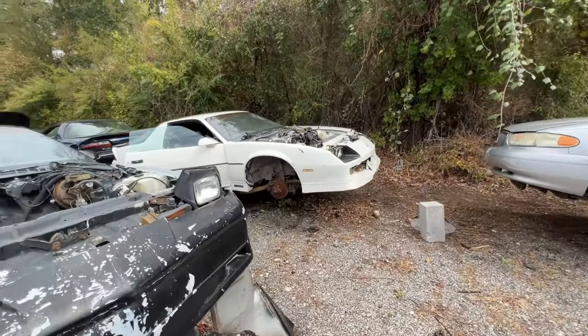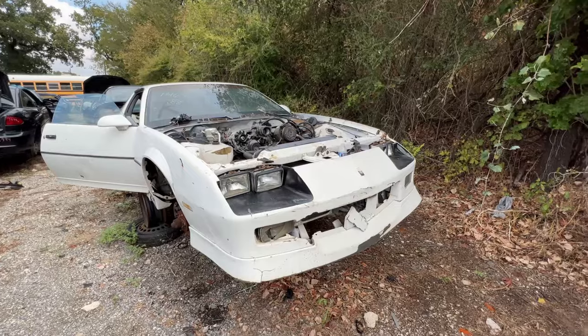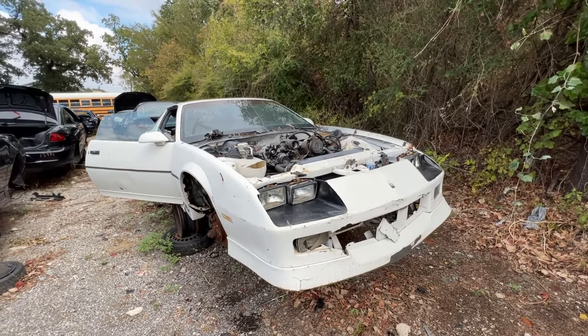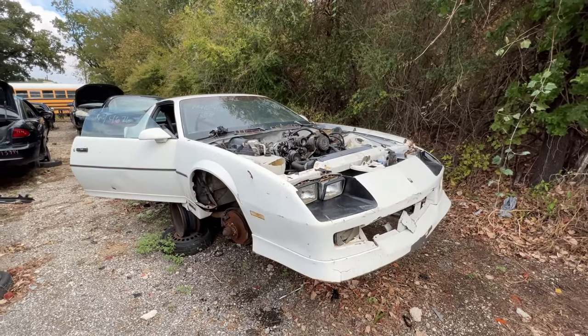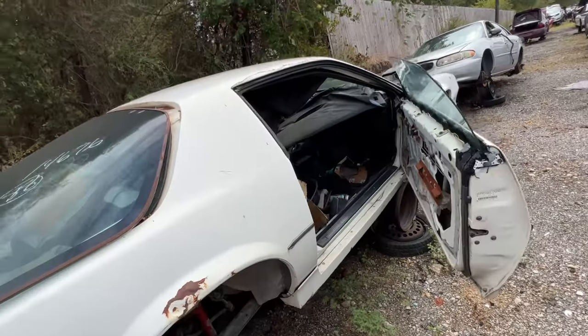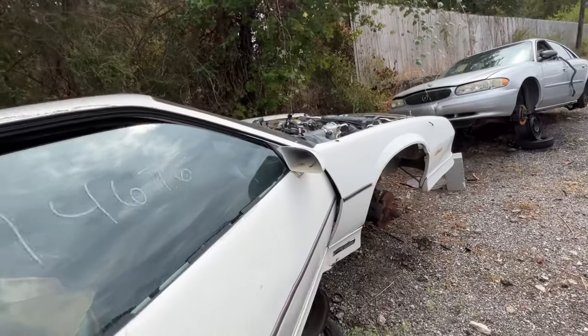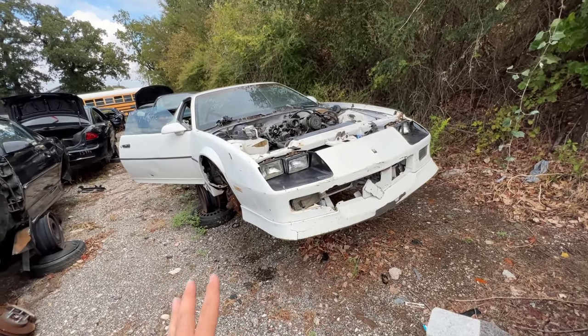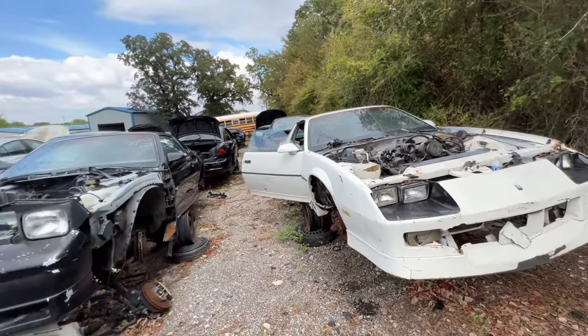More Camaros — I feel like you can find one of these in every single yard. This thing looks badass, like an American JDM car — a cross hybrid between a Corvette and a 240. If I was into muscle cars I would definitely get one of these. What's a car that you find every single time at a junkyard? For me it's one of these old Camaros.